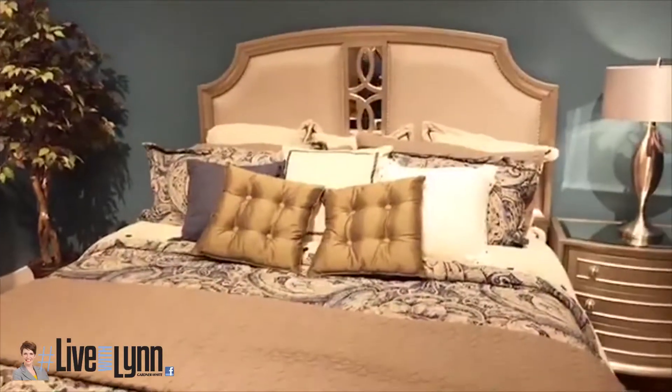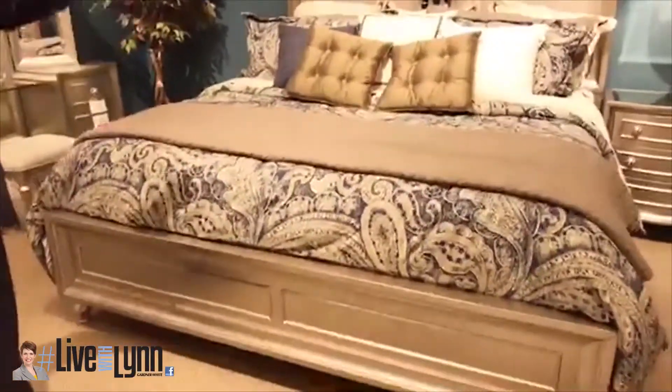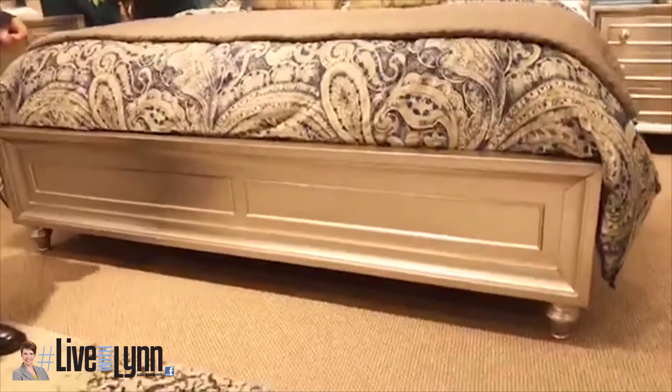This is the new bedroom set — it's a beautiful bedroom set. The name is Colleen and the color is platinum. Everybody has something like brown, like dark. Now we have this nice platinum color.